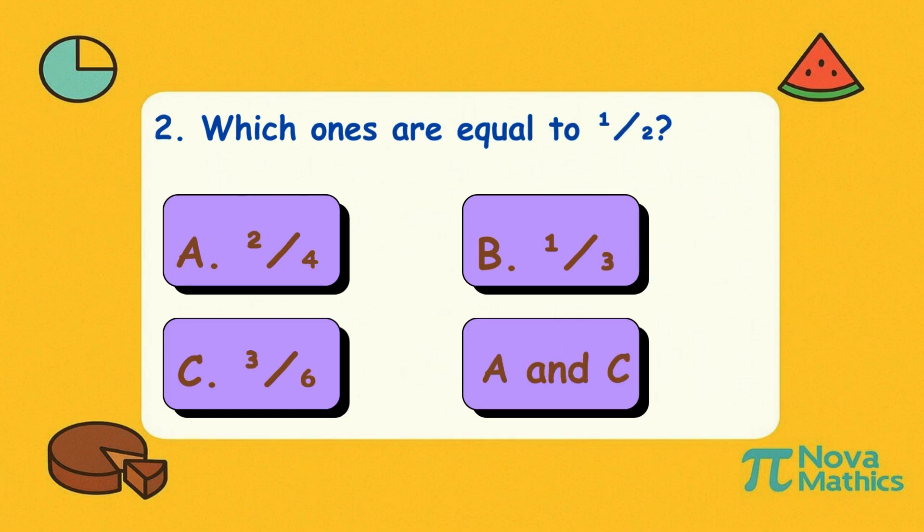Two. Which ones are equal to one-half? Is it A, two-quarters; B, one-third; C, three-sixths; or D, both A and C? Correct answer is D, both A and C. Two-out-of-four or three-out-of-six — either way, your bunny brain says that's half.